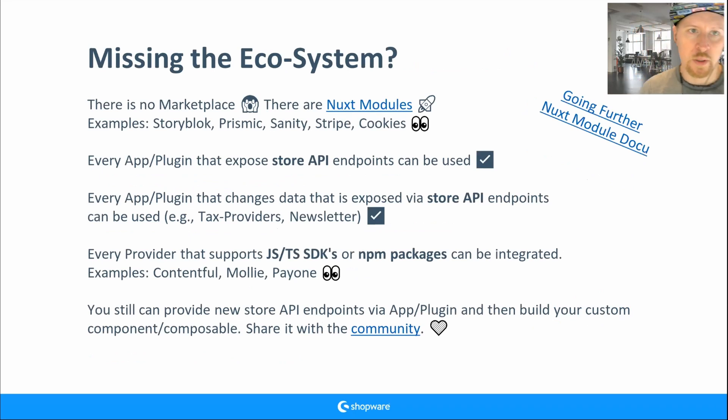A lot of people say there's an ecosystem missing. Yes, there's no marketplace like the Shopware Marketplace. But we have Nuxt modules — over 100 modules. For example, I tried integrating Storyblok and it took only two hours to have a basic connection. There's also a Stripe module, a cookies module, and more. And every app or plugin that exposes the Store API can be used.